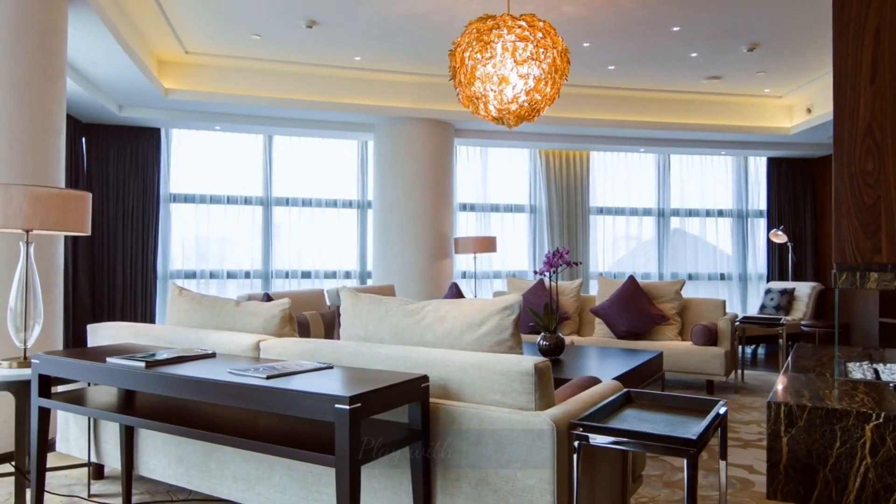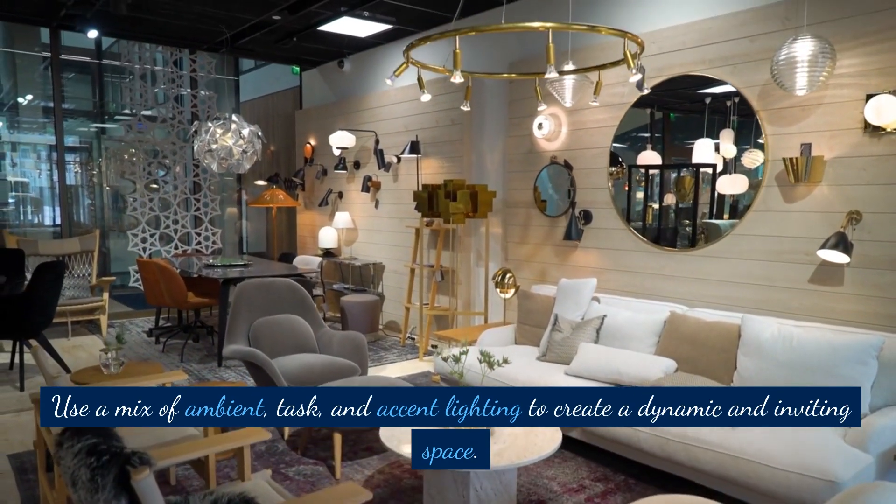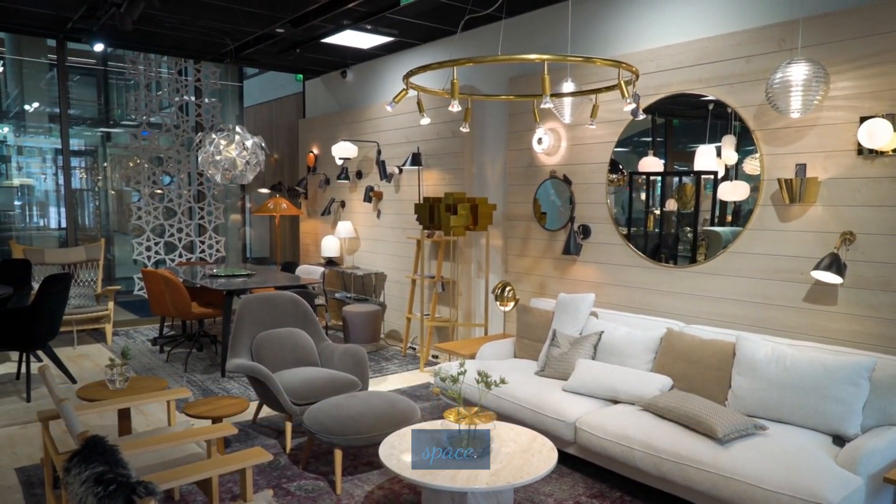Play with lighting. Use a mix of ambient, task, and accent lighting to create a dynamic and inviting space.